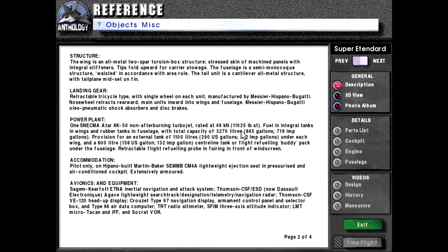Power plant: One SNECMA ATAR 8K-59 afterburning turbojet rated at 49 kilonewtons or 11,025 pounds force. Fuel in integral tanks in wings and rubber tanks in fuselage with total capacity of 3,270 liters or 845 US gallons or 719 imperial gallons. Provision for an external tank of 1,100 liters under each wing and a 600-liter centerline tank or flight refueling buddy pack under the fuselage. Retractable flight refueling probe and fairing in front of windscreen.